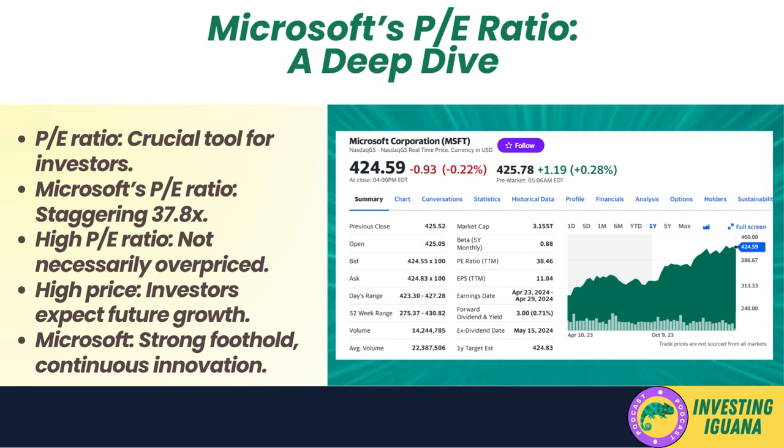Here's the catch: in the world of investing, a high P/E ratio doesn't necessarily mean that the stock is overpriced. It could also indicate that investors are willing to pay a higher price today because they expect the company to grow significantly in the future. In the case of Microsoft, given its strong foothold in the technology sector and its continuous innovation, investors might be betting on its potential for higher earnings down the line.